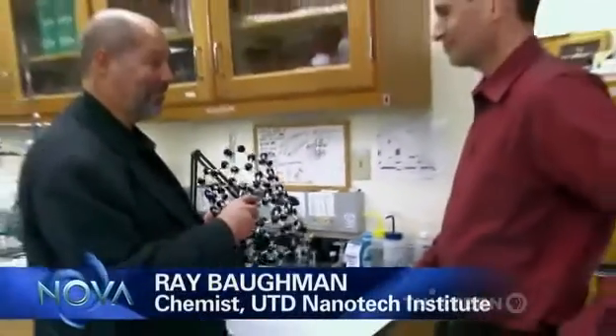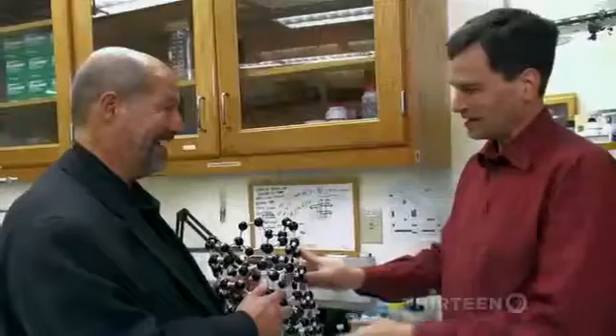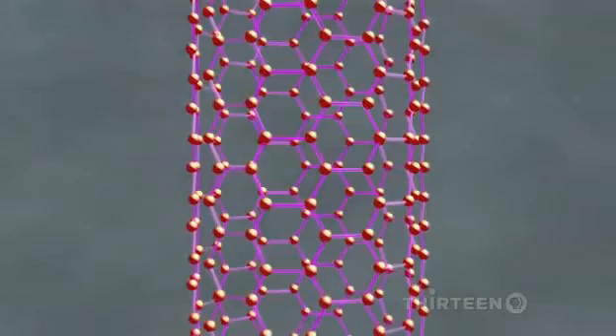Dave, this is one type of carbon nanotube. This is what it's all about right here. You know, I had a hunch you'd be like this — I just thought they'd be smaller. They're about a billion times smaller.